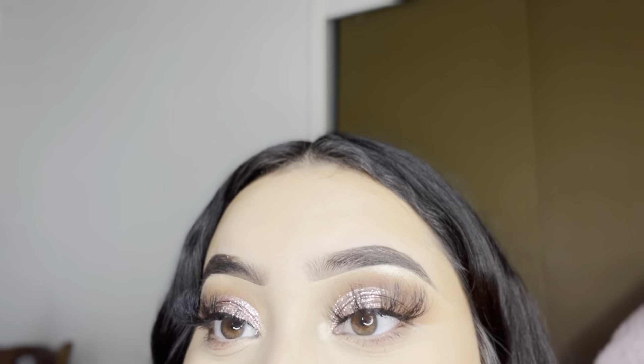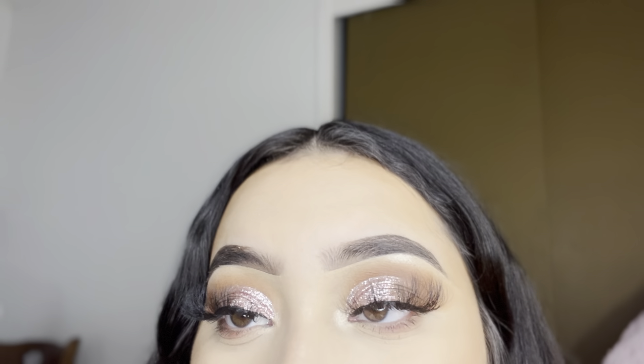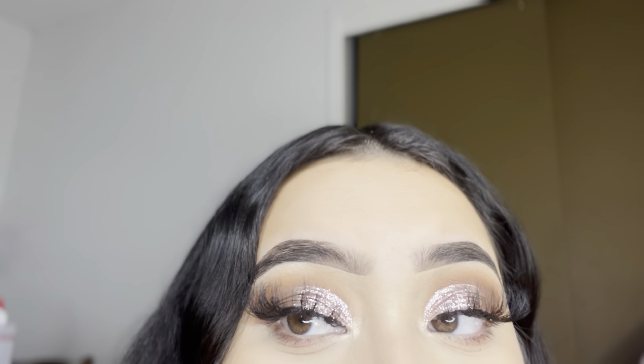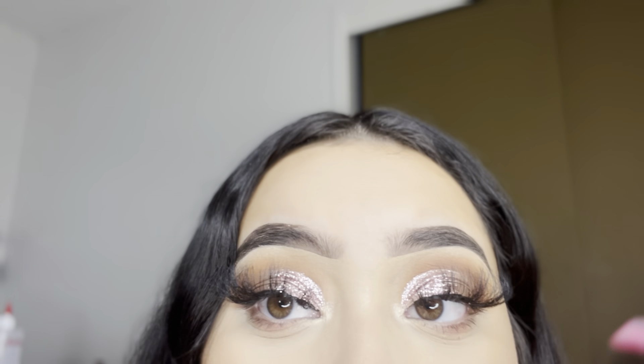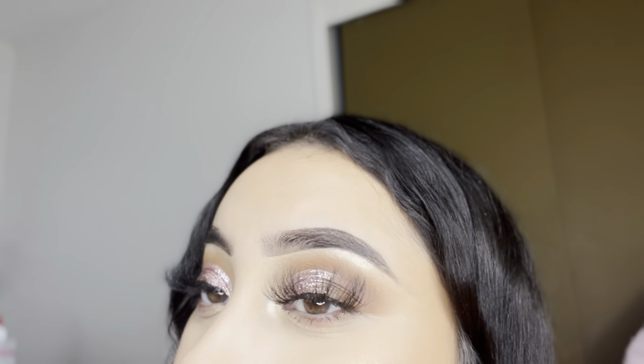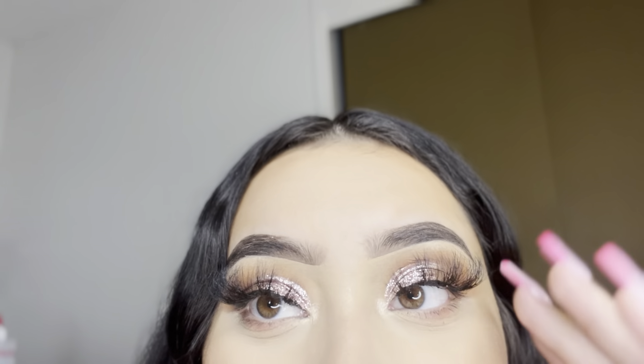Let me just finish doing my foundation and I'll get back. But yeah, this is how the end of the makeup looks. I just put some Milani highlighter and then just a little bit of bronzer as eyeshadow, and that's it.